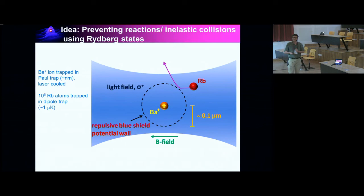In summary: I talked about this hybrid atom-ion system as an interesting system to study open quantum phenomena. I talked about formation of polarons, transport, using the ion for sensing, and investigating dissipation and decoherence. I discussed non-thermal energy distributions of the ion in the atom cloud. We have a good number of challenges: how to get cold, and how to suppress chemical reactions and spin flips. Thank you very much for your attention.